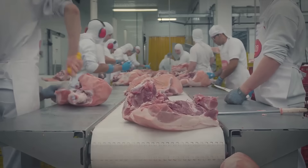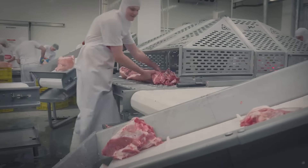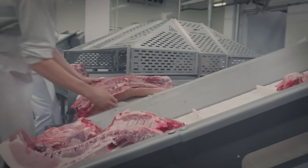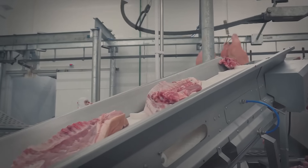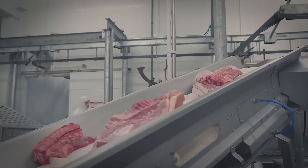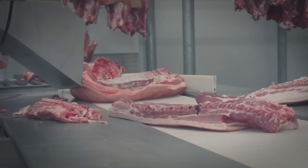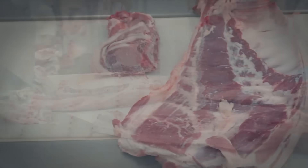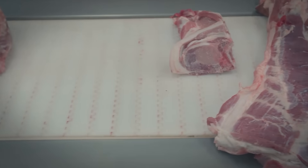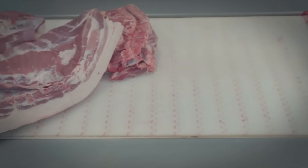The U.S. pork industry faces many challenges, including high production costs, volatile pork prices, and competition from countries with lower production costs. However, continued investment in technology, improved efficiency, and sustainable practices helps U.S. farmers remain competitive in the global marketplace.